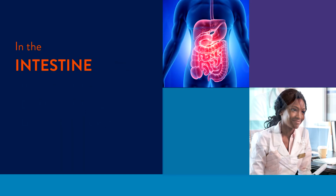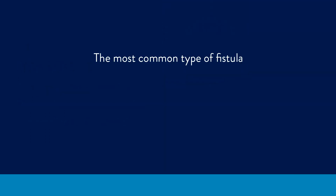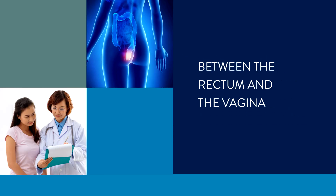In the intestine, they can occur between two parts of the intestine, the small intestine and the colon, or the small intestine and the skin. The most common type of fistula, however, are anal fistulas, also sometimes called perianal fistulas. These can appear between the anal canal and the skin around the anal opening, between the rectum and the vagina, between the anus and the vagina, or between the colon and the vagina.